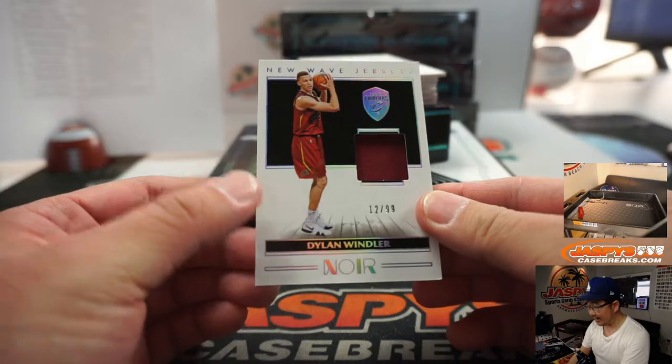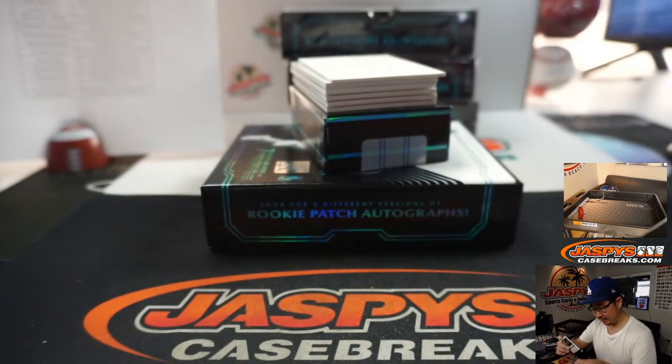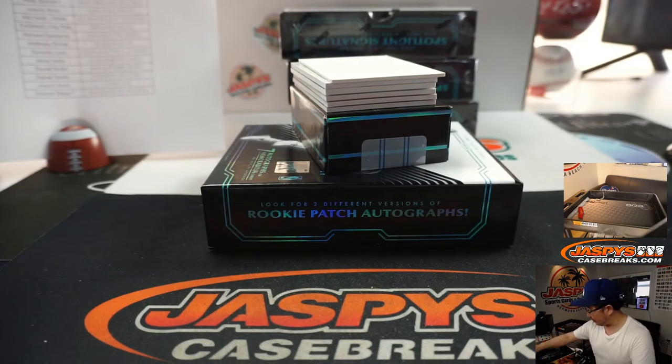Goga Batadze jersey for the Pacers, that's going to go to Kevin. We've got a 12 out of 99 Dylan Wendler jersey. That'll go to the Cavs, Jeremy Tillman.